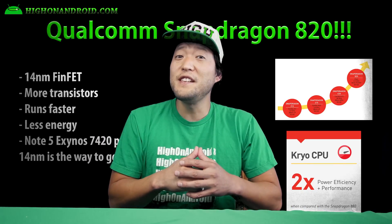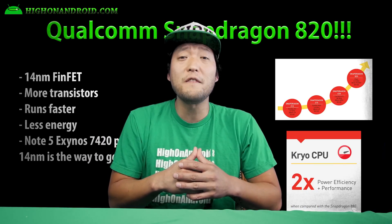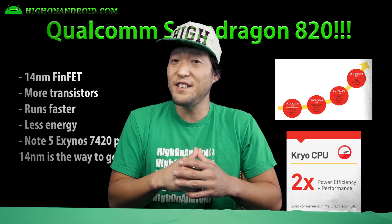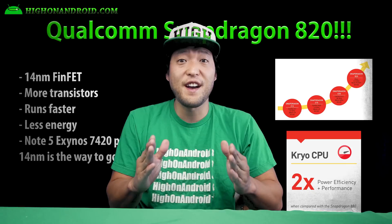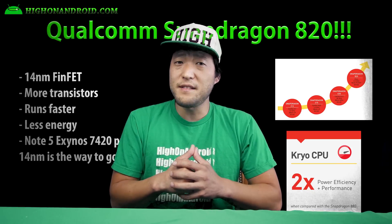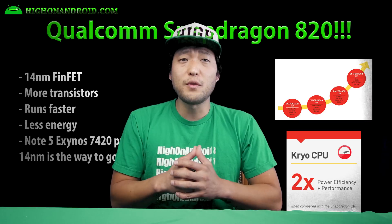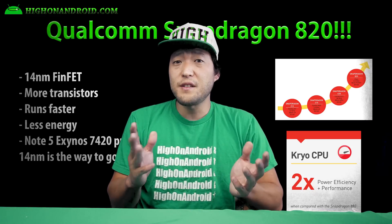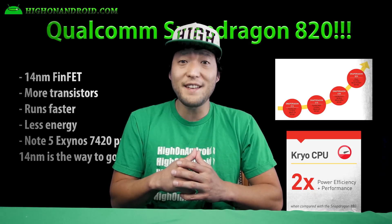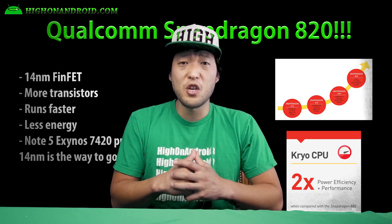Third, Snapdragon 820 will use the same 14 nanometer FinFET fabrication as the one found on the Galaxy Note 5's Exynos 7420 processor. This 14 nanometer basically means more transistors can fit in a much smaller size chip. This also means that you can run higher frequencies with much less energy, compared to this year's Snapdragon 810's 20 nanometer processor.